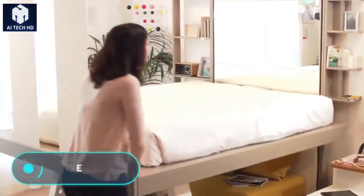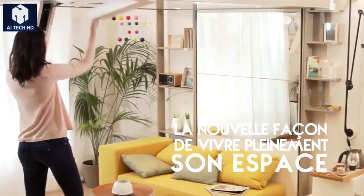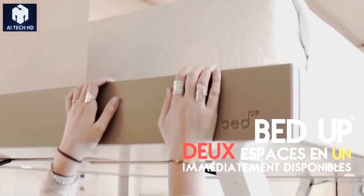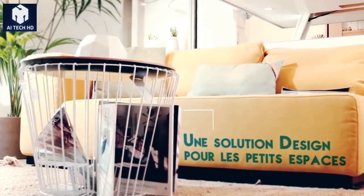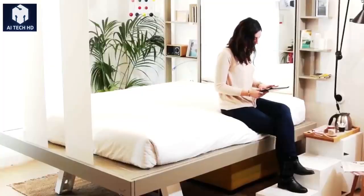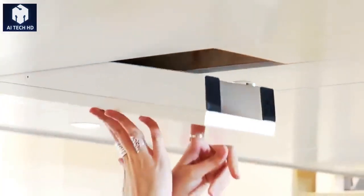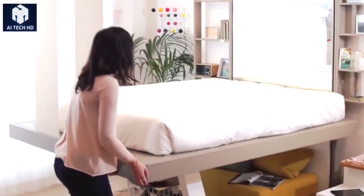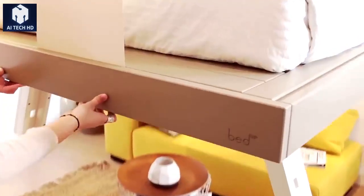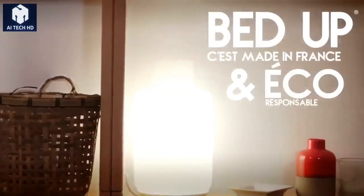Bed Up. Doctors always tell us how beneficial it is when each room in your house has its own unique purpose. However, no one specifies where to get these extra rooms if you live in a tiny apartment. The specialists of Bed Up, a French company, have presented a solution to this problem. Their idea is to turn the main room of the house into a transforming room that could change its design depending on your needs. They managed to achieve this with one simple solution: the bed was equipped with a lifting mechanism that locks it under the ceiling. The design is absolutely safe, so you don't have to worry about the bed falling on your head during the day.